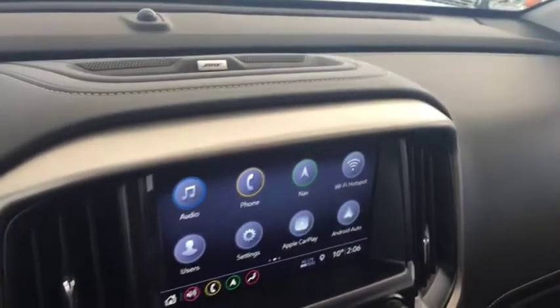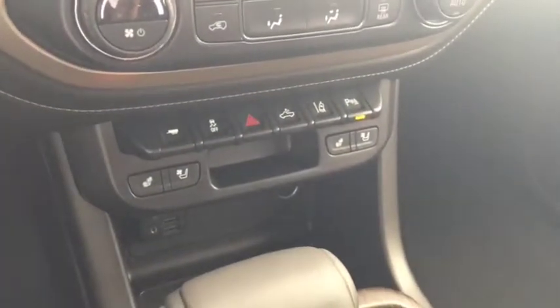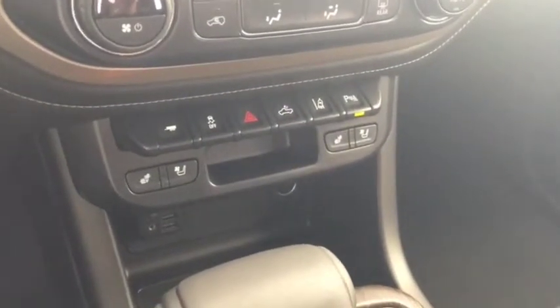Sirius XM radio, Bose audio, climate controls, heated and cooled front seats, lane departure warning, rear park assist, dual USB ports, auxiliary input, and comfortable seating for 5 and much more.